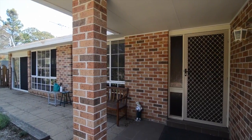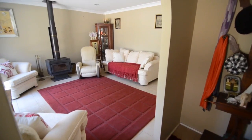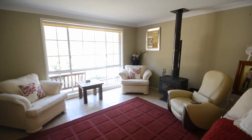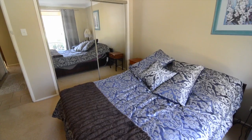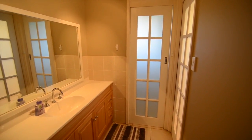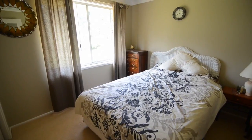This charming and peaceful flatland with rural vistas has three bedrooms, the main with a walk-in robe and built-ins in the remaining rooms. The country-style modern kitchen has stone benchtops and an open family room and dining area just off the kitchen.